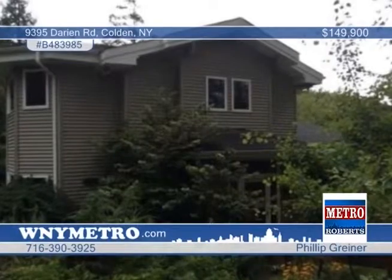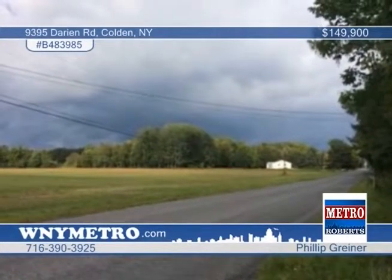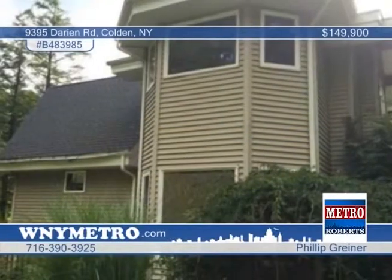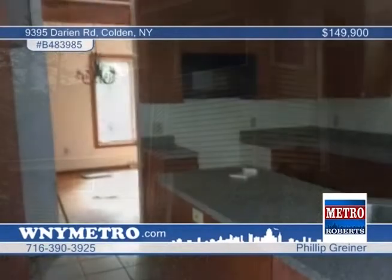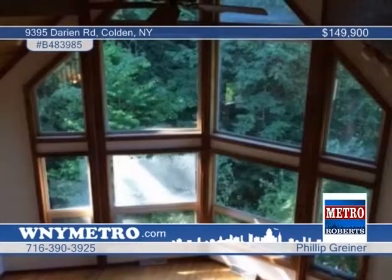Set back in a wooded lot for true country living is this extraordinary three-bedroom, two-and-a-half bath property. The home is a newer build with all the benefits of modern-day construction, featuring an in-ground pool, superb landscaping, immaculate woodwork, and extra-large windows with tremendous oasis lighting.